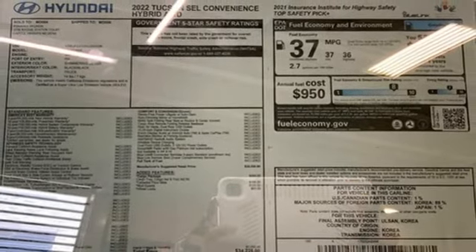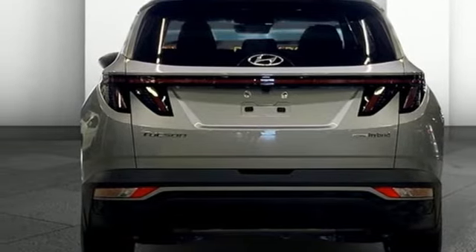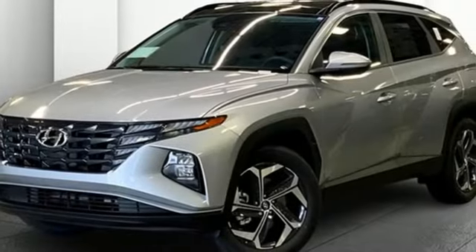Remote engine start smart device, external memory control, hands-free liftgate, inductive device charging, and automatic transmission.